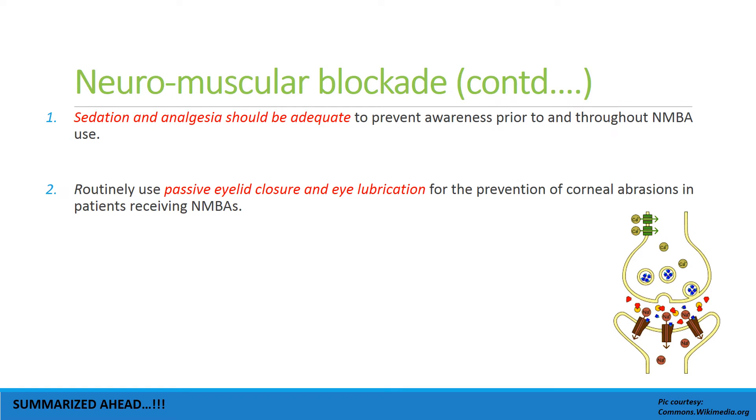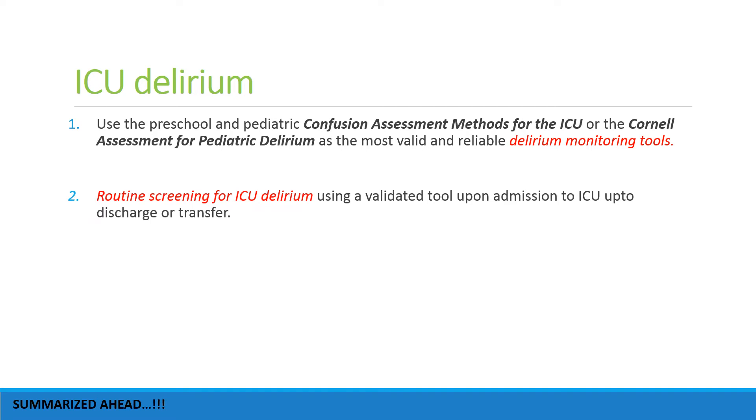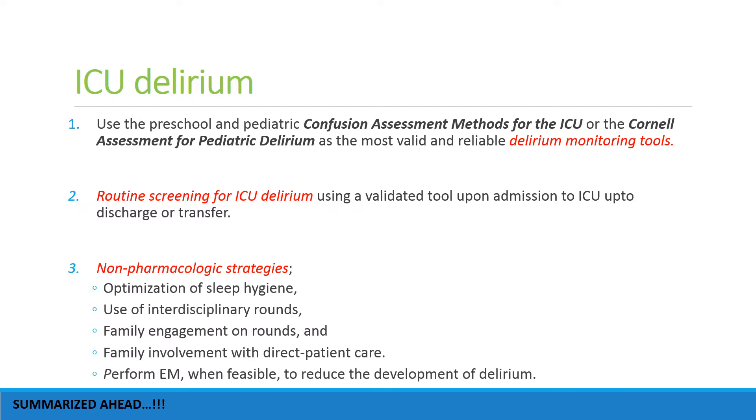Routine use of passive eyelid closure and eye lubrication should be done to prevent corneal abrasion. As regards ICU delirium, use of the Preschool and Pediatric Confusion Assessment Methods for the ICU (pCAM-ICU) or the Cornell Assessment for Pediatric Delirium is the most valid and reliable delirium monitoring tool.